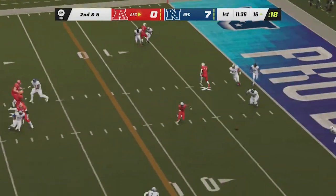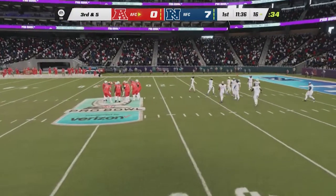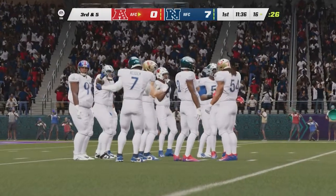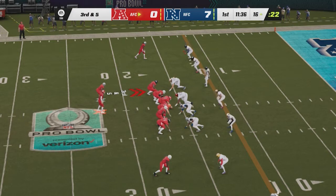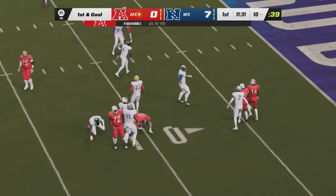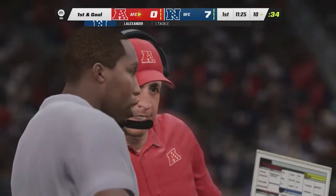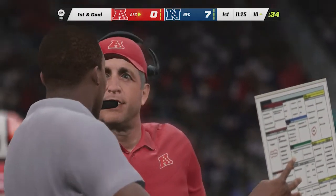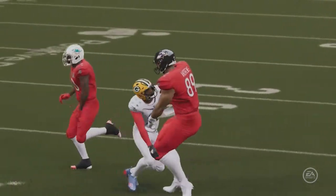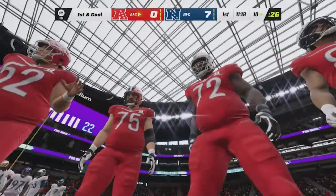Mahomes — incomplete. It's been a good opening drive offensively but they don't want to settle for a field goal after that incompletion — this is a big play on third down. Play number seven: third and five. Mahomes slings it to Andrews — complete! The tight end has it, taken down with first down yardage, a seven-yard gain to move the chains. They still have to finish it off and execute at this stage of the field — they've got something dialed up here with first and goal.